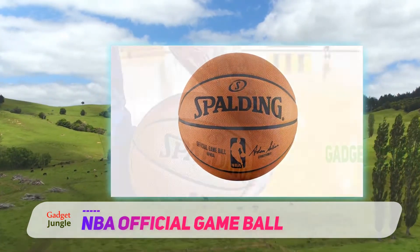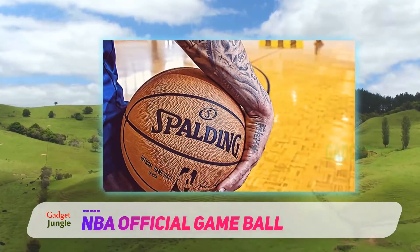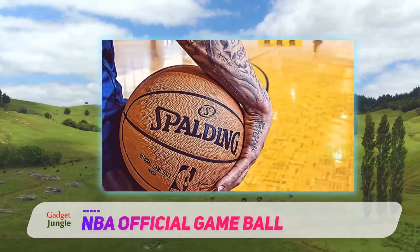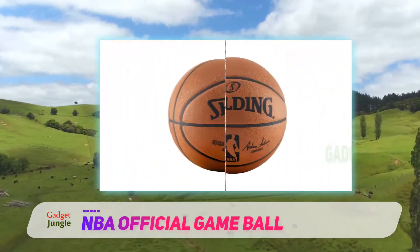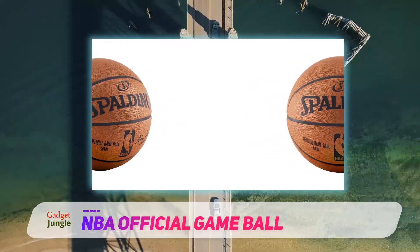If you have never played with a real leather ball, it might take you a little bit to adjust, especially during the break-in period. But with time, the surface will start to feel better and better, and your game will only improve from that point. Like a fine wine, this ball gets better with age.